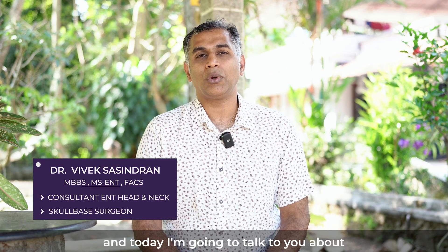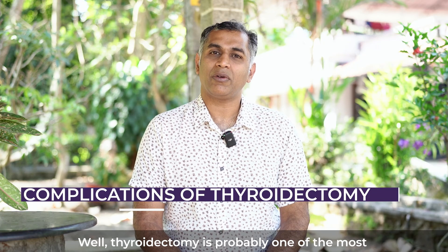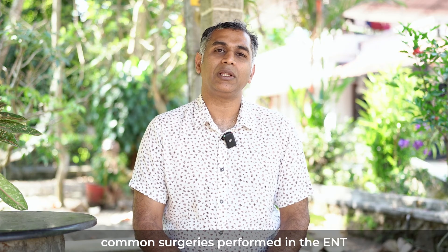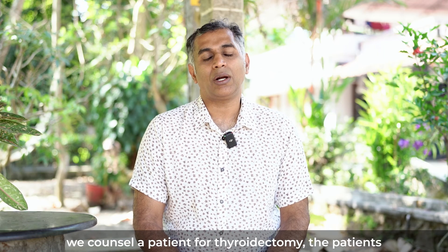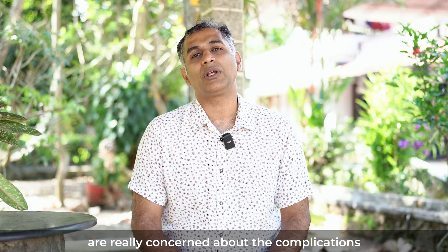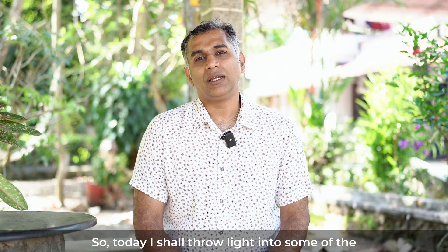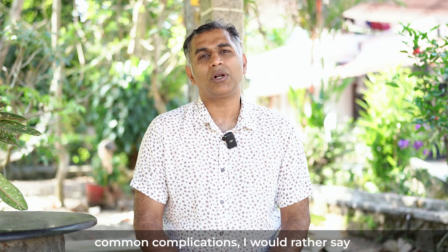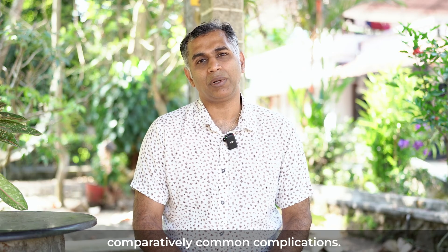Hi, myself Dr. Vivek Shashindran and today I'm going to talk to you about complications of thyroidectomy. Thyroidectomy is probably one of the most common surgeries performed in the ENT head and neck department, and many a times when we counsel a patient for thyroidectomy, the patients are really concerned about the complications that can be associated with thyroid surgery. So today I shall throw light into some of the comparatively common complications.